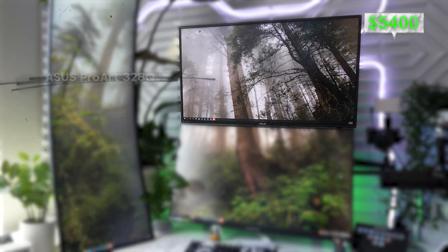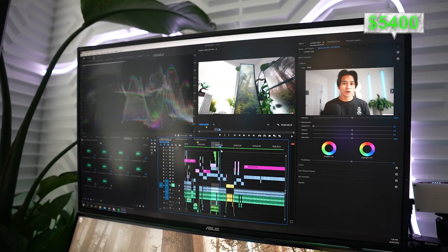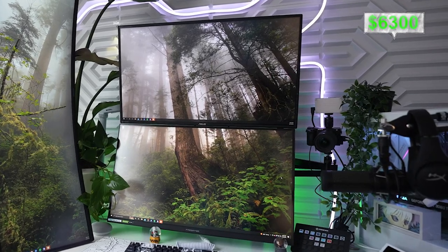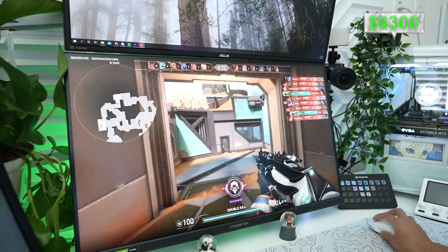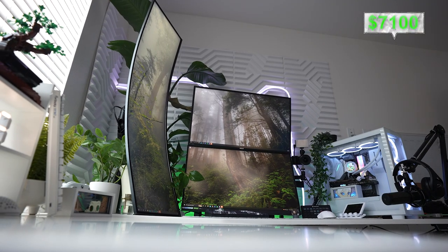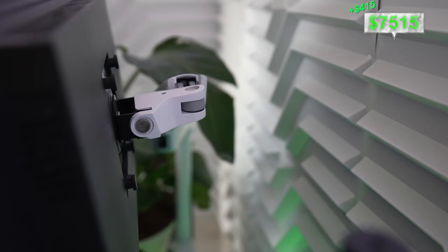Now let's look at the dual stack. For my top monitor I have the ASUS ProArt 32 8Q — I use it for editing because of the color accuracy. I bought it three or four years ago and at the time it was about $900. For the bottom monitor I have a 170Hz Acer Predator 32-inch 2K monitor, which I use for gaming — at time of purchase it was about $800. To hold them up I went with the Ergotron dual mount, which cost about $415 — super pricey but it gets the job done.